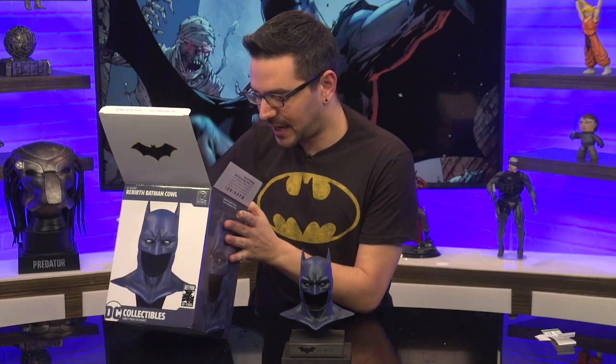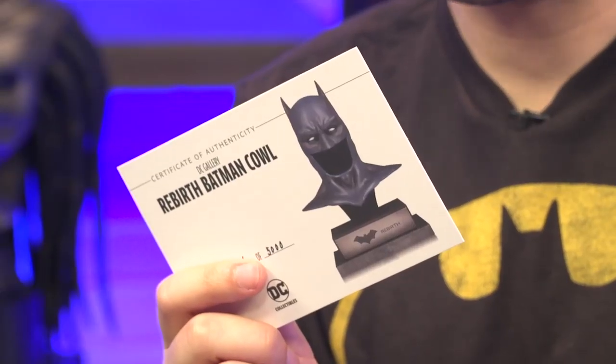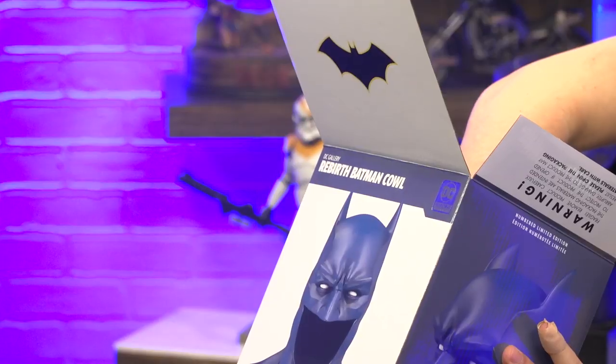These things always come with a certificate of authenticity, and it is — yep, it's right here in the box. There it is. But there's actually some other stuff in here. There's a phone in here — there's like a hundred voicemails on this thing, all from Bruce Wayne. That would make this Catwoman's phone?